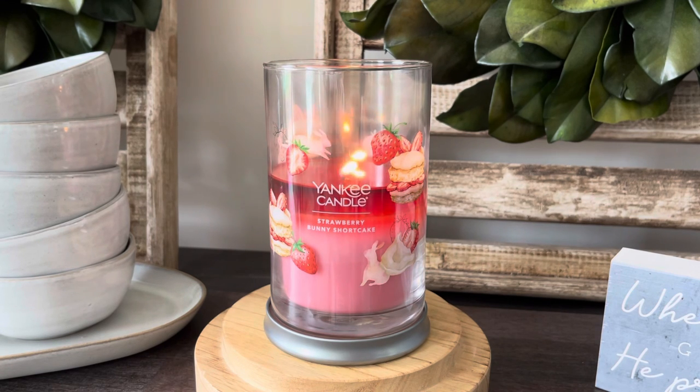The Key Lime Coconut Donut, which I'll review a little bit later, is very light for me — which is really unfortunate. I'll get more into that in the review, but I feel like this one does pretty well for burn performance and strength and throw, and I really like the scent as well. Let me know your thoughts on this Strawberry Bunny Shortcake down below in the comments. Give this video a thumbs up if you enjoyed, subscribe if you're new here, and I will be back a little bit later for the other review today. See you guys then. Bye.